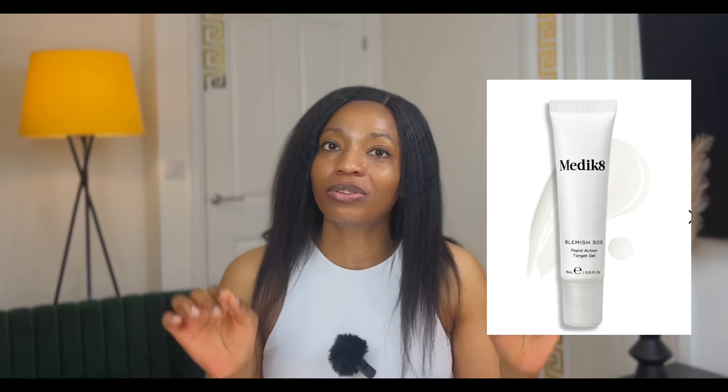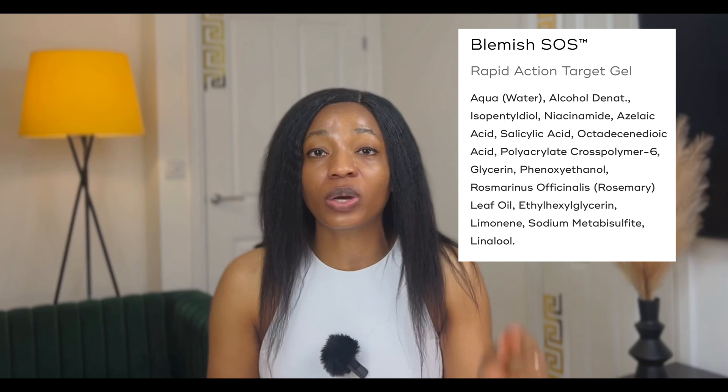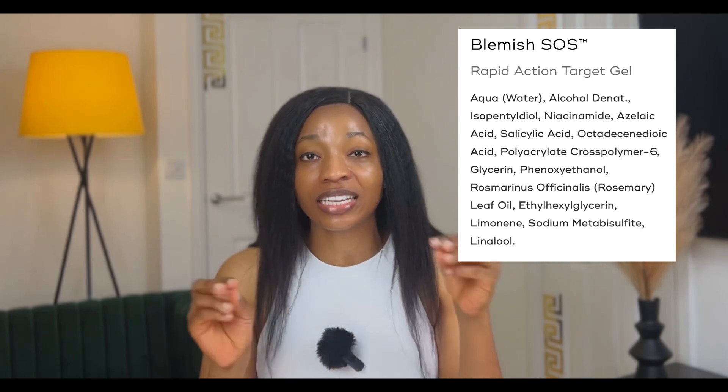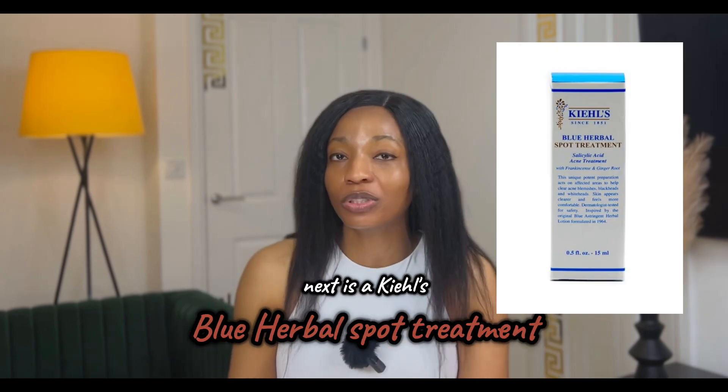Now let's talk about spot treatments. First is the Medik8, which goes for £25 for 15 ml. Yes, spot treatment creams can be a bit expensive — they come in small sizes but do a lot of work. A little drop is very active. It contains 2 percent salicylic acid as well as niacinamide, azelaic acid, and dioic acid. Next is the Kiehl's Blue Herbal Spot Treatment, which goes for £21 for a 50 ml bottle and contains 1.5 percent salicylic acid as well as ginger root extract.